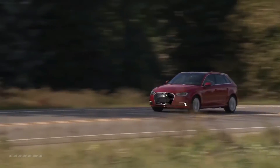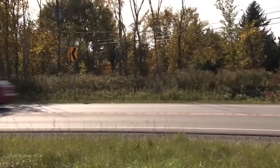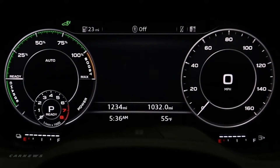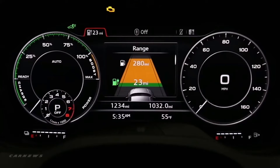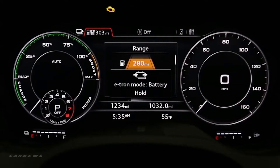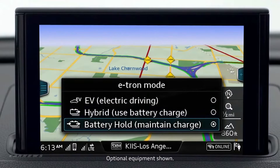The A3 e-tron transitions from all electric driving to hybrid power to all gasoline power automatically. You can select a driving mode — electric, hybrid, or battery hold — by depressing the EV switch on the center dash panel. You can switch modes while driving, and the modes will display in the driver information system and in the optional MMI Navigation Plus display.